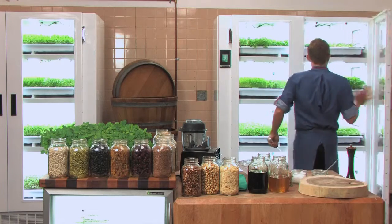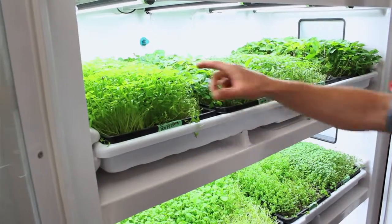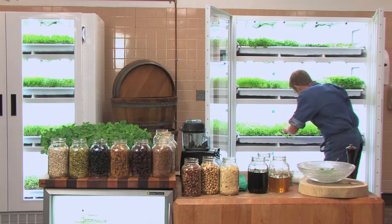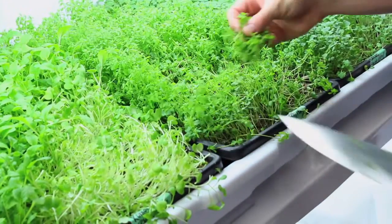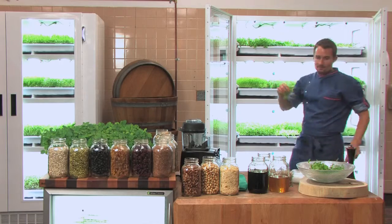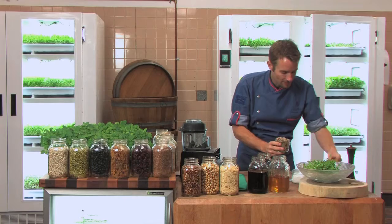I see some mustard in here — I'm gonna drop that in my bowl. I see some chervil — I'm gonna drop that in my bowl. I see some arugula, I'm gonna get a bunch of arugula and drop that in my bowl. Take a little bit of flax, maybe some basil from up top, and maybe some radish on top. Look at that salad — it's fresh, it's still alive, it's so fresh.